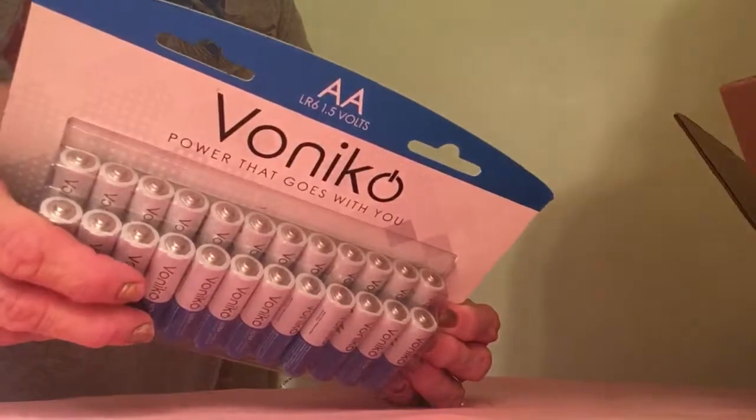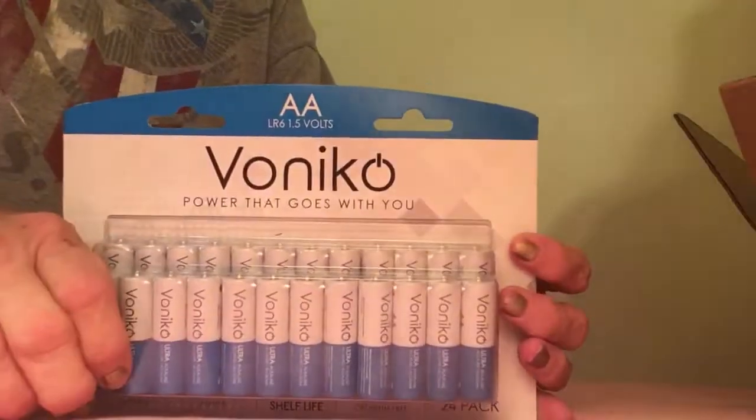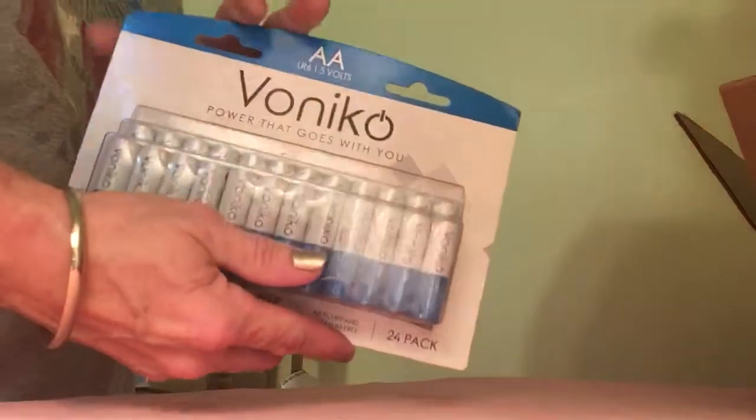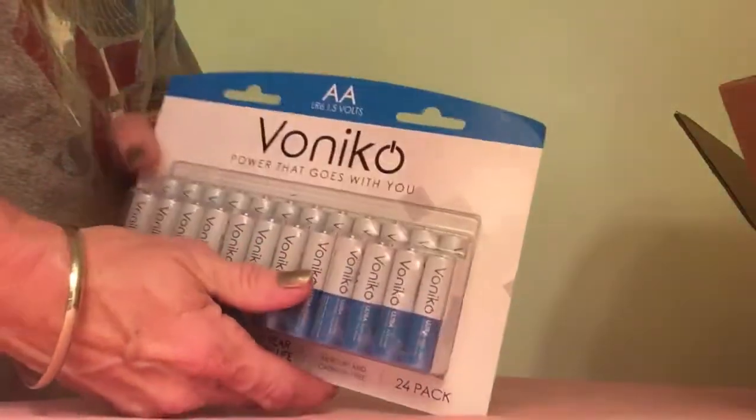So this is a box of 24 for a very good price on Amazon. I can't wait to try them out in some of my new toys. Thanks for watching!